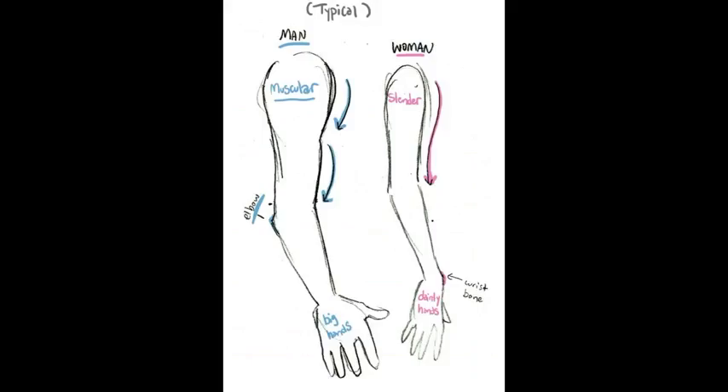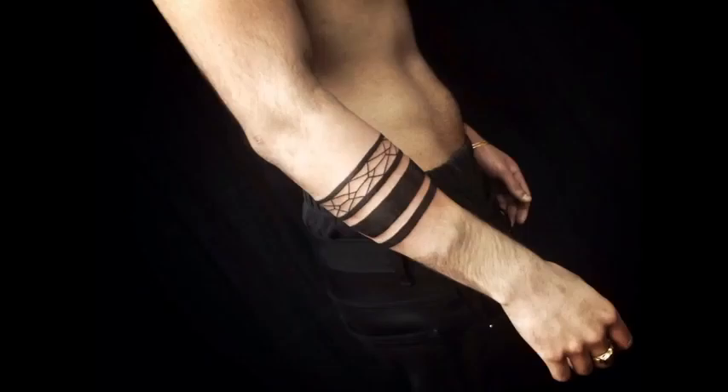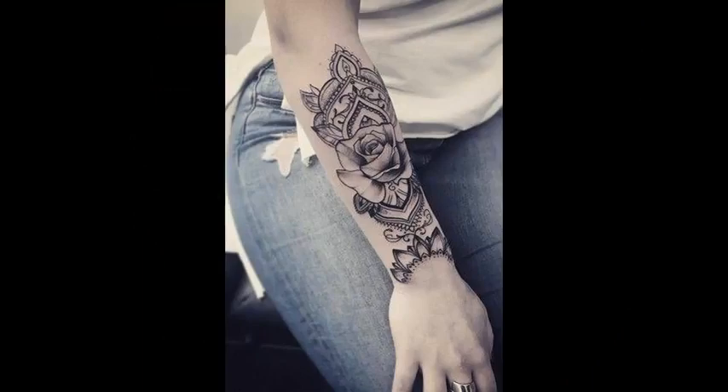Men's upper arms are more muscular — they have big hands. Women's arms are slender with dainty hands. Look at it. You can see this is a man — look at his wrist, it's like a square. Large hands. Compared to the woman's wrist — obviously it's different. Her wrist goes dainty inwards before it reaches the hand — daintiness in the wrists.